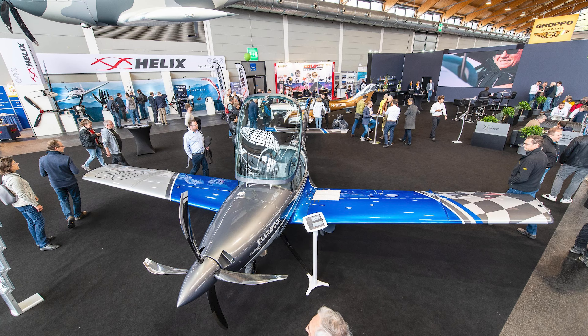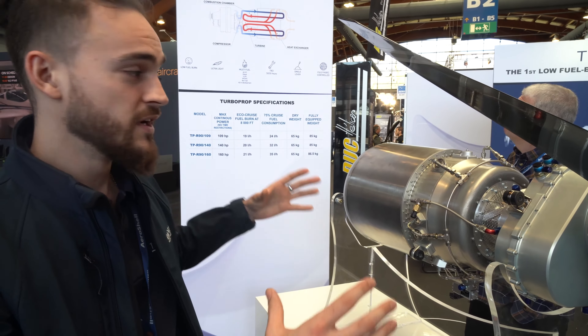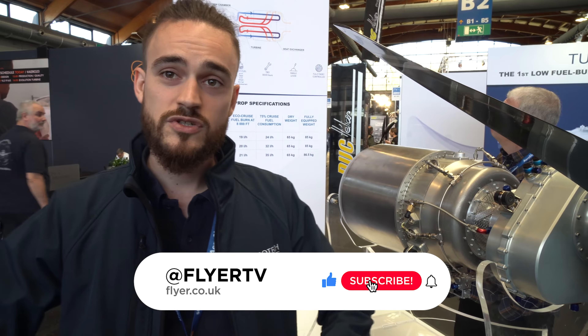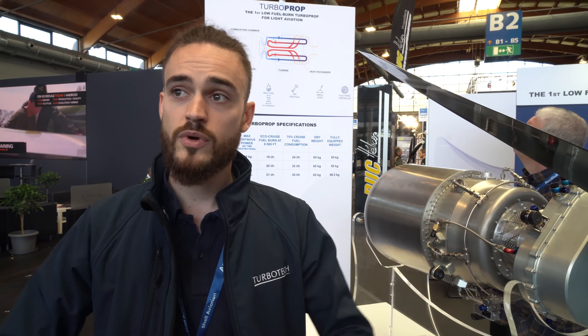We'll be bringing you more on this in the future. So the TBR90 must be one of the stars of the show this year? Yeah, completely. Everybody is speaking about us — the people and also the aircraft manufacturers — which is super nice for us, because it's exactly the second year that we have a real product, and the first year that we also have some flight experience, with GMB Aircraft and also Bristol. We have 100 hours of flight experience, so we're starting to be a bit confident about this.